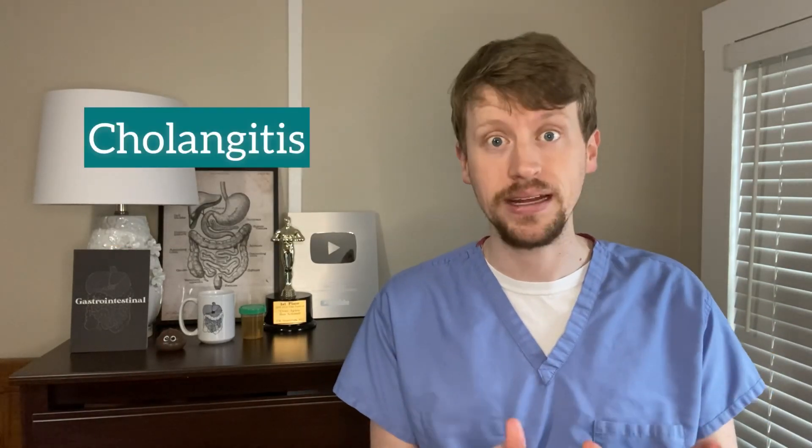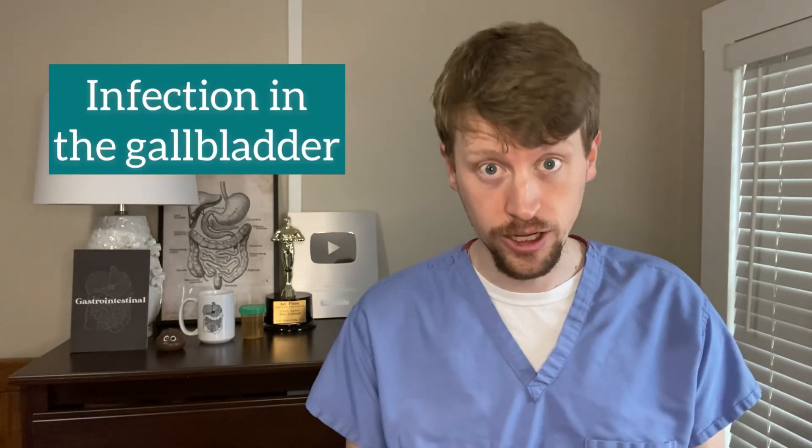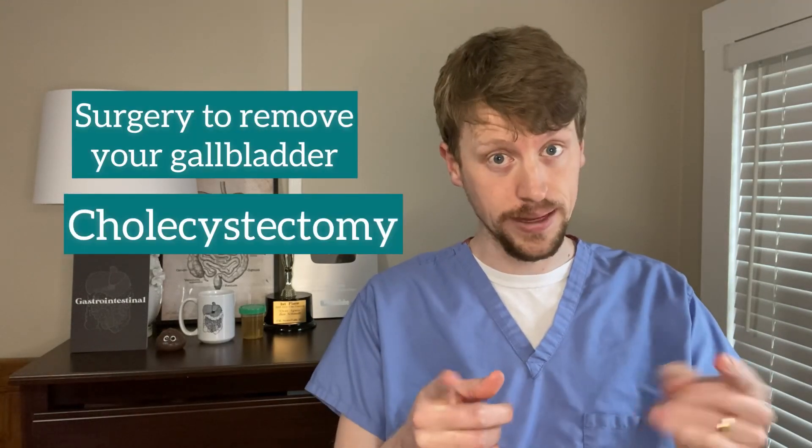Cholangitis is often a life-threatening infection. What's tricky is that depending on where the stone is stuck, your symptoms, and your lab values and scans, the exact management might be a little different. If your disease is specific to your gallbladder — meaning you've just got stones causing pain, cholelithiasis, or stones causing an infection in the gallbladder, cholecystitis — then typically surgery to remove your gallbladder, a cholecystectomy, is going to be sufficient treatment. Things get more complicated if scans show a stone stuck in the bile duct, because surgery to remove that is much higher risk.